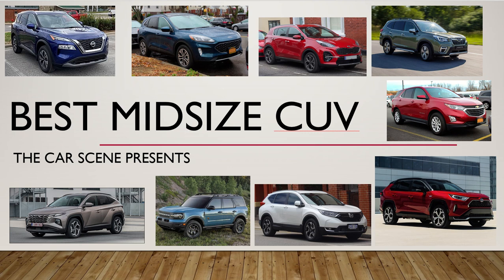Hey guys, the Car Scene here coming at you with a new video. This is a different type of video for me — it's new to the channel. Today we're going to be doing a comparison video for the best-size CUVs in the segment. We're going to be focusing on these nine: the Nissan Rogue (newly redesigned), Ford Escape, Kia Sportage, Subaru Forester, Chevy Equinox, Toyota RAV4, Honda CR-V, Ford Bronco Sport, and the brand new redesigned 2022 Hyundai Tucson.